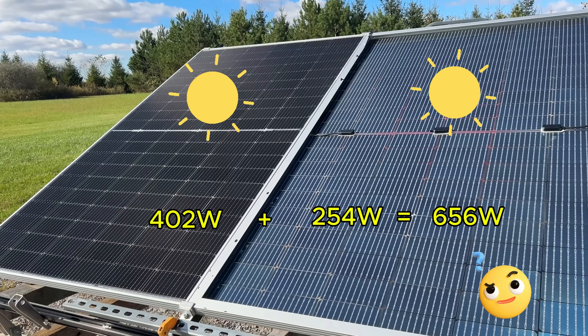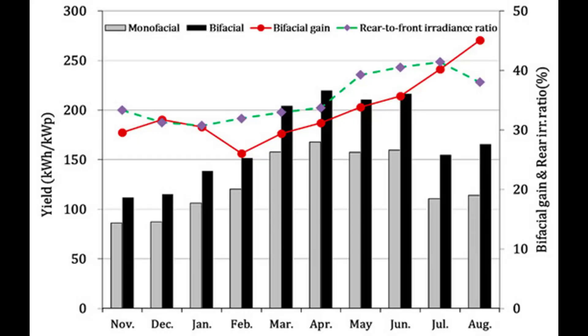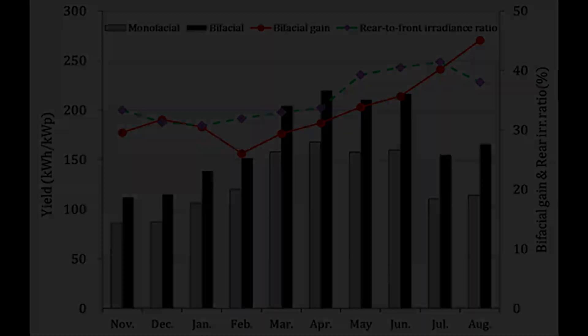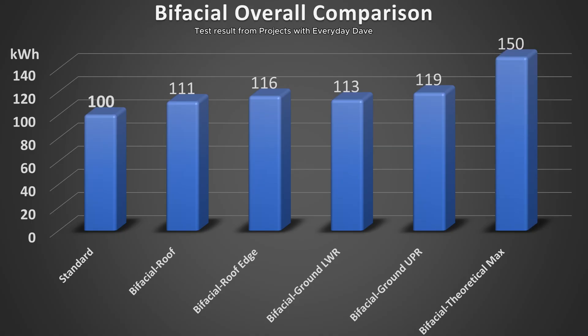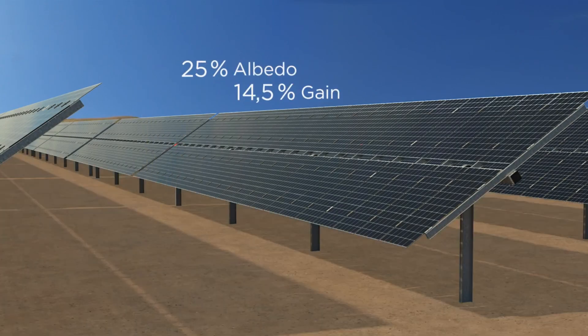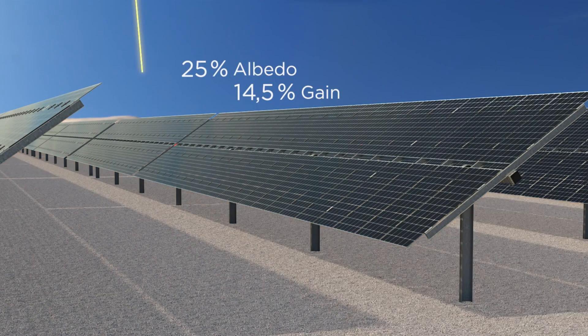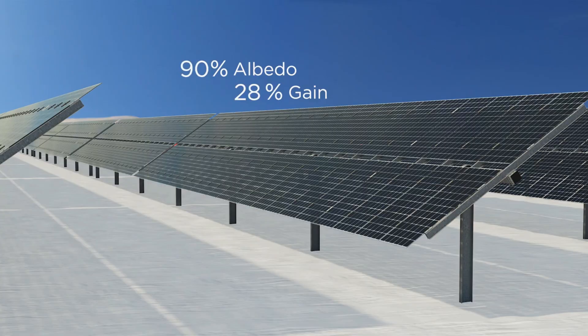But this ideal scenario doesn't occur in real-world applications. Comparative studies between bifacial and monofacial solar panels demonstrate significant advantages for bifacial panels. Across various installations, including ground-mounted and rooftop, bifacial panels consistently outperform monofacial panels by about 5% to 30%. In environments with highly reflective surfaces, like snow-covered ground, bifacial solar panels easily exceed monofacial panel performance by over 20%.